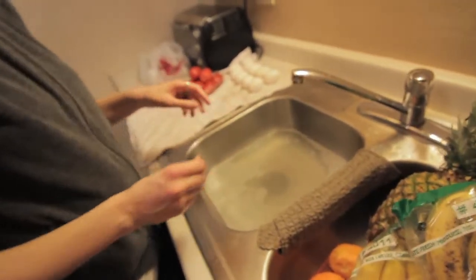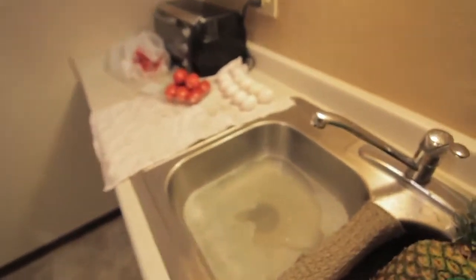They just got done cleaning off the tomatoes. How many were bad in that? One. So one in that package of nine tomatoes.